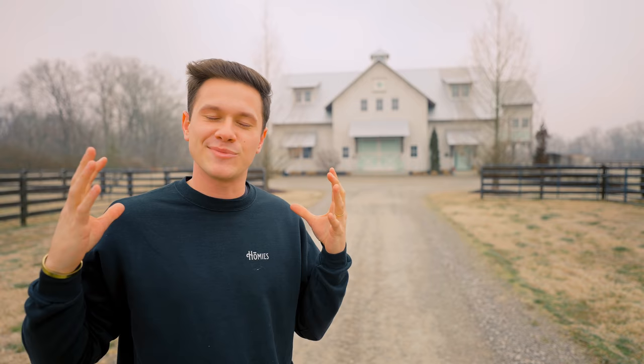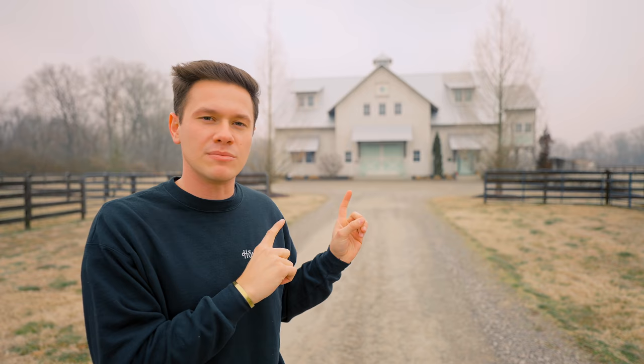We are in Franklin, Tennessee today at this Barn Dominion Airbnb that you can come check out for yourself. This is my favorite Barn Dominion ever. It is grand, it is majestic, and it makes you feel like you are in a movie. This place is absolutely huge. It sleeps a lot of people, so let's not waste any time and let's go check out this Barn Dominion Airbnb in Tennessee.